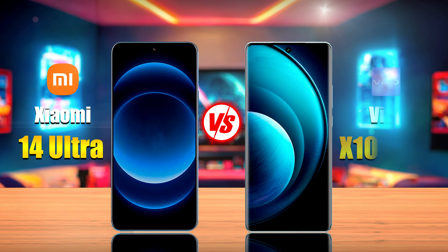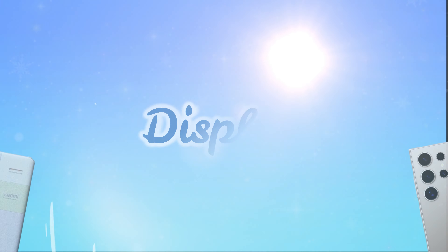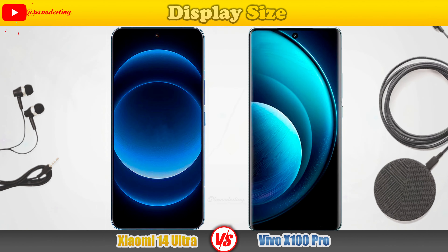Welcome once again to the comparison of the Xiaomi 14 Ultra and the Vivo X100 Pro. Let's get started.